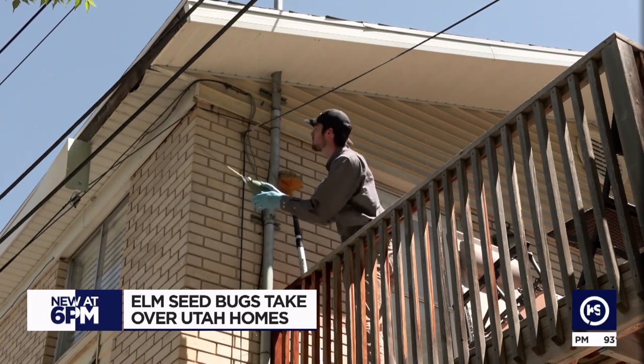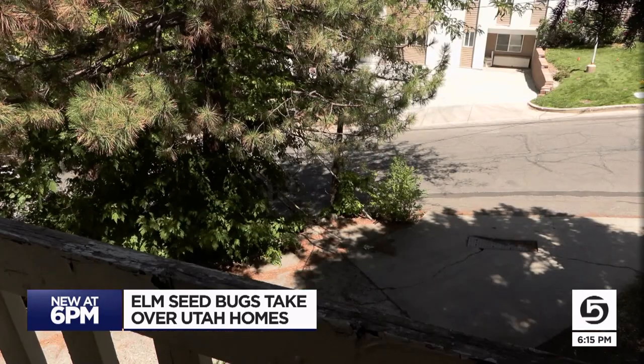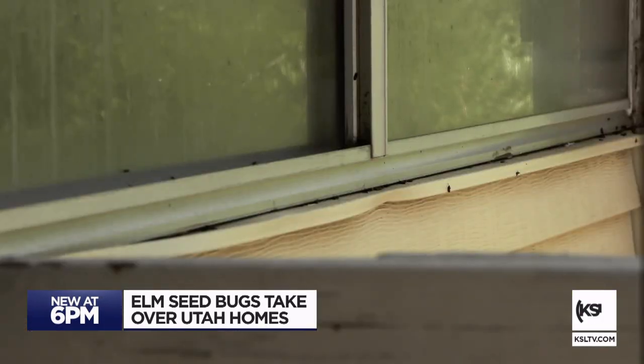Besides elm seed bugs, Bollinger is also treating for yellow jackets, wasps, and Oriental cockroaches, especially in downtown and the surrounding suburbs. He says they prefer basements and luckily don't infest kitchens as much.